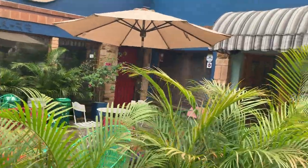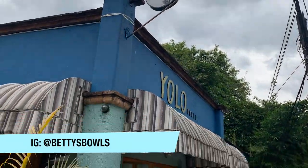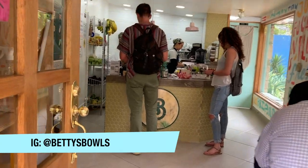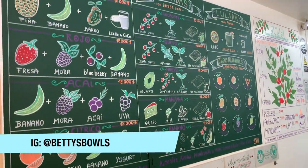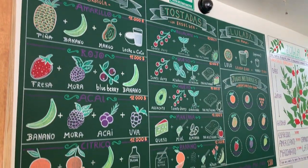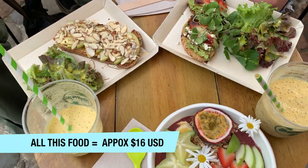Had to make a pit stop at Betty's Bowls. This place is only about 30 seconds from the workspace and it has the most healthy, beautiful looking food ever. They have acai bowls, avocado toast, fresh juice, and everything here is amazing and really, really cheap. So come check it out.